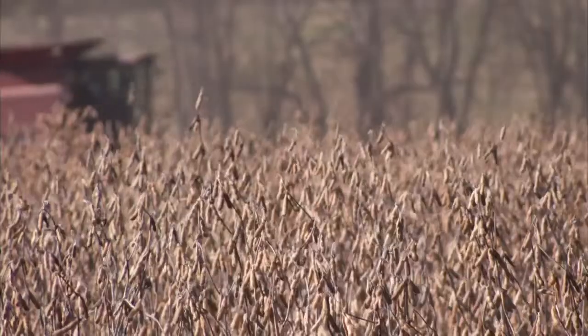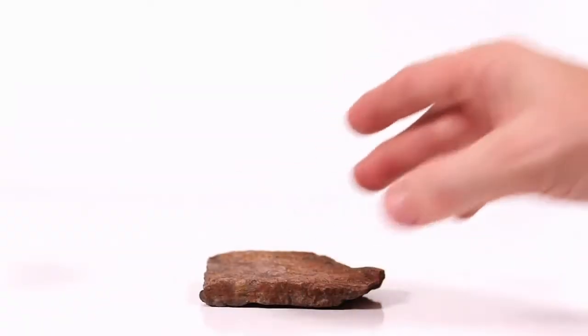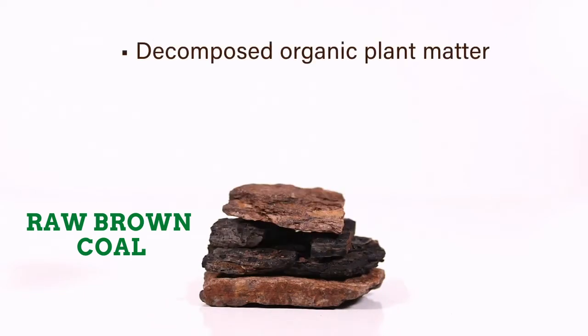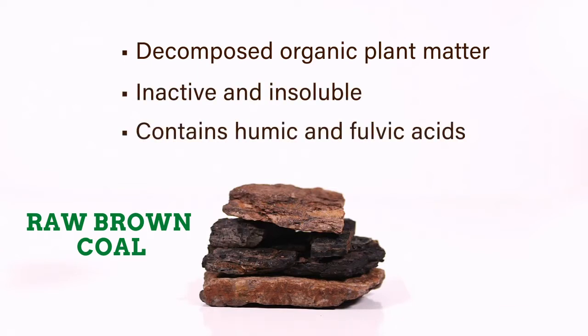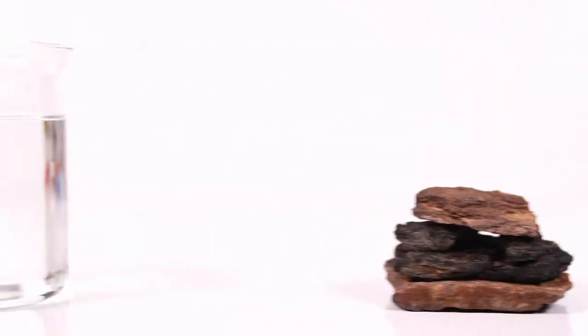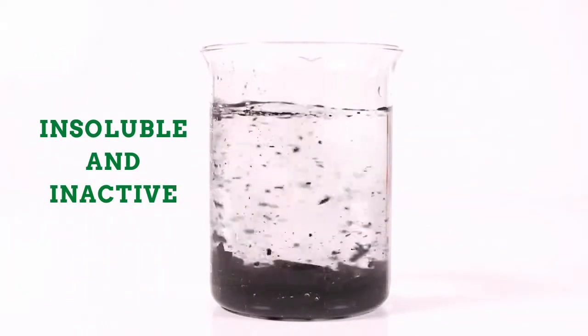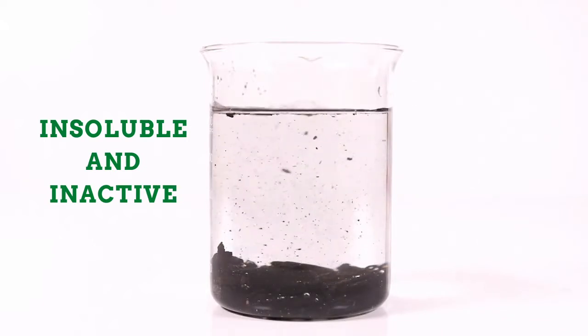So what are humics and how can they have such an impact on the soil and crops? It all starts with raw brown coal, which is primarily organic matter composed of inactive, insoluble humic substances — including humic and fulvic acids. These substances are found in nature and have many valuable properties to soil and plants. The problem is that in their natural state, most humic acids are non-activated and of little value, meaning they are not effective to plants and soils.